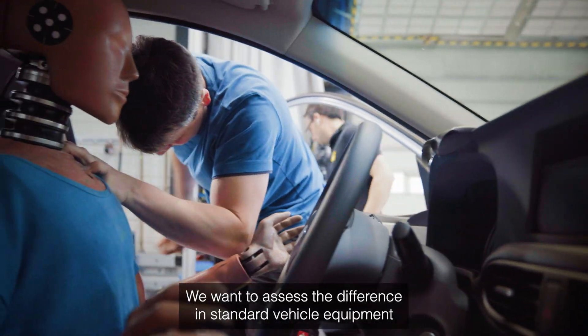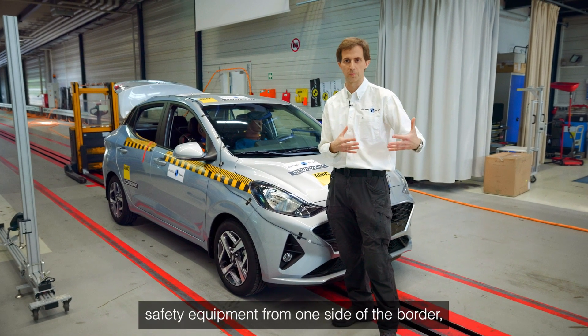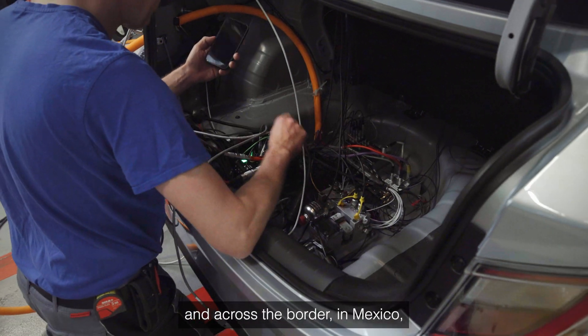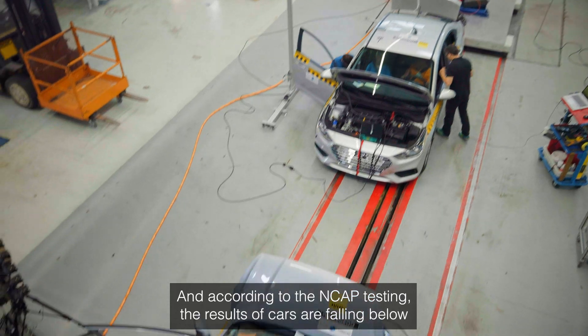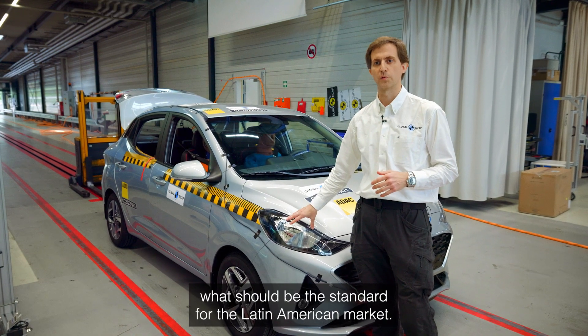Why are we doing this? We want to assess the difference in terms of standard vehicle safety equipment from one side of the border — the US, which is a market where we know it's well regulated — and across the border in Mexico, where regulations are not as they are in the US. According to NCAP testing, the results of cars are falling below what we understand should be the standard for Latin American markets.